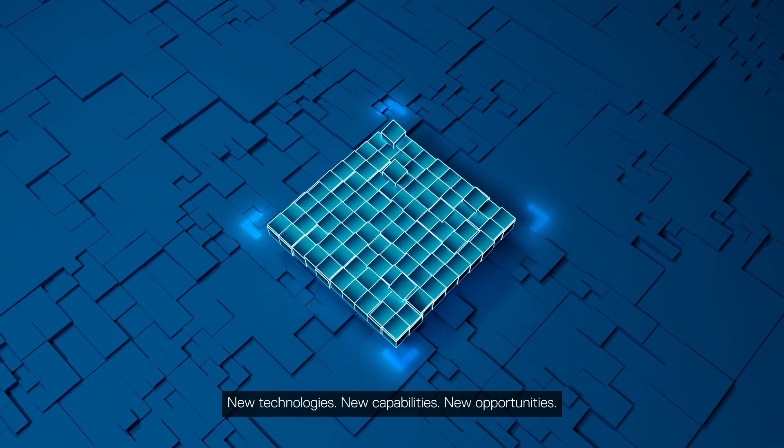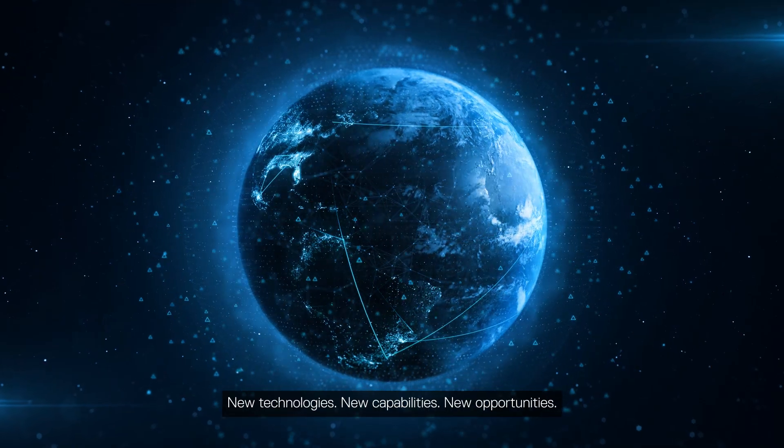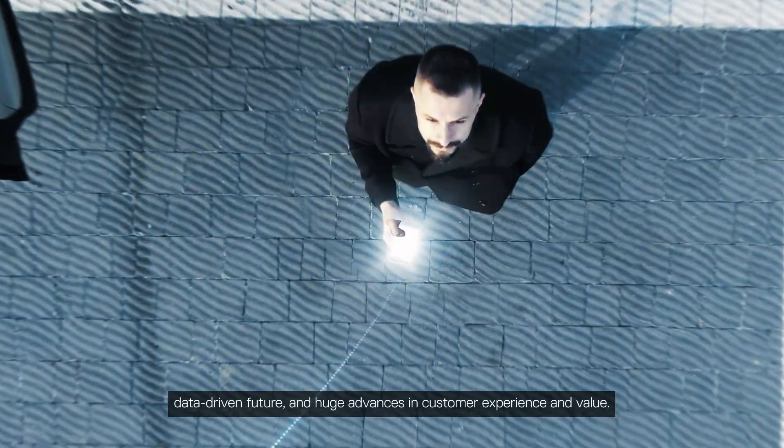New technologies, new capabilities, new opportunities. Telecom networks are on the threshold of an agile, automated, data-driven future and huge advances in customer experience and value.